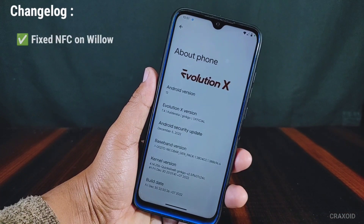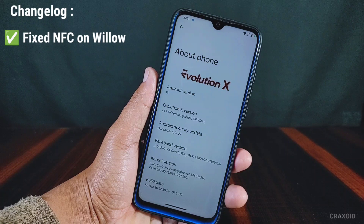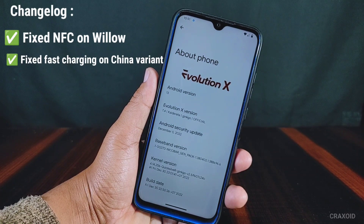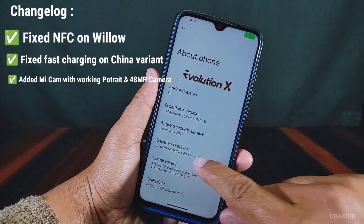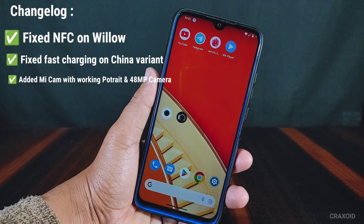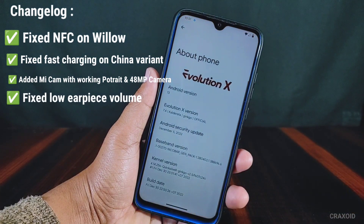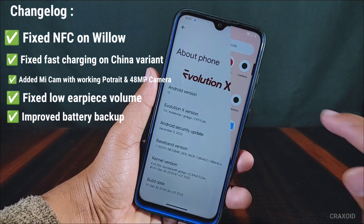Talking about the changelog, it has fixed NFC on Willow which is on Redmi Note 8. It has fixed fast charging on the China variant. It has also added fully working Mi Cam with portrait and 48MP camera fixed on Redmi Note 8. Also it has fixed low earpiece volume and, most importantly, it has improved the battery backup in this ROM.